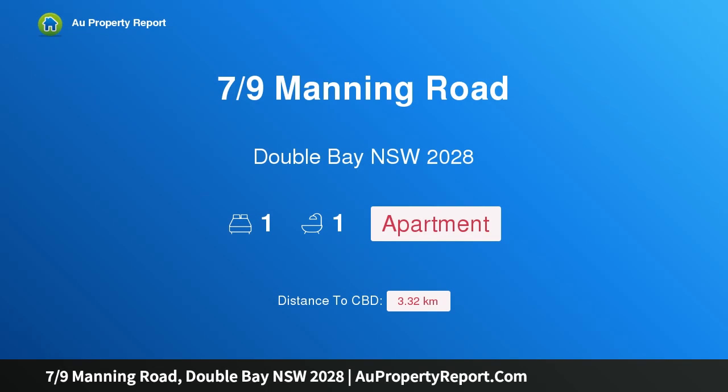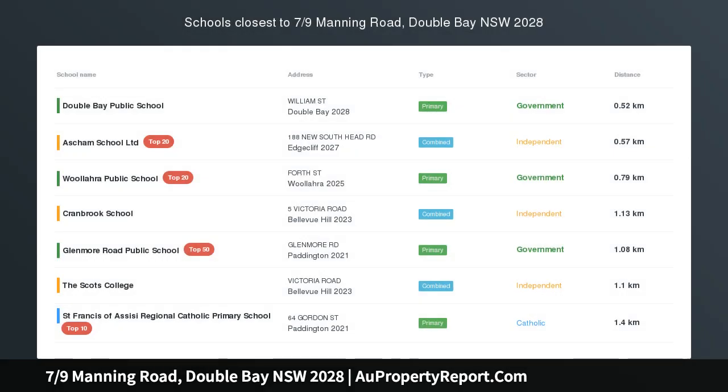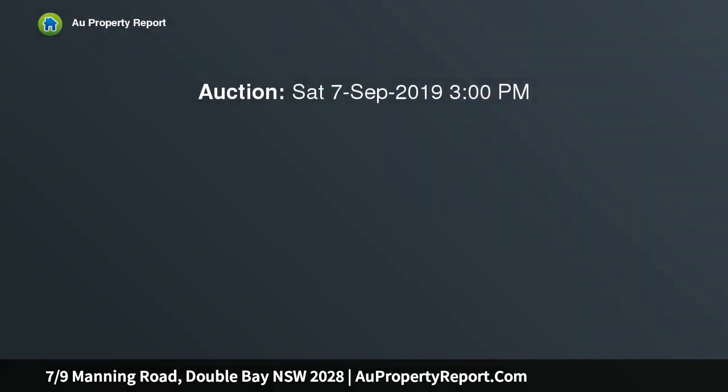Introducing property 7/9 Manning Road, Double Bay, New South Wales 2028 — a renovated garden home. Set in a tucked-away position in the heart of the village, this character garden apartment is wrapped in outdoor space for an alfresco feel, with multiple French doors opening up to create a flowing, breathing residence.